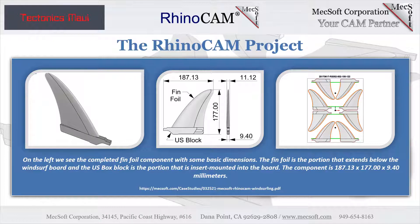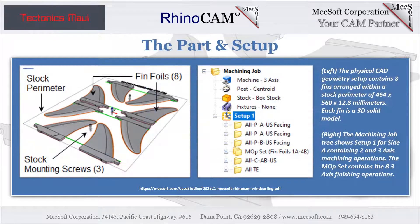Both the fin foil and the block are machined together from the same stock as a single component. On the left we see the 3D fin component modeled in the Rhino 7 CAD program along with some basic dimensions. On the right we see the setup orientation of eight identical fin components for machining. The RhinoCam machining job tree for Side A consists of the machine, post, stock, and fixture definitions, as well as each machining operation listed under Setup 1. The machine coordinate system origin is located at the XYZ center of the stock block.